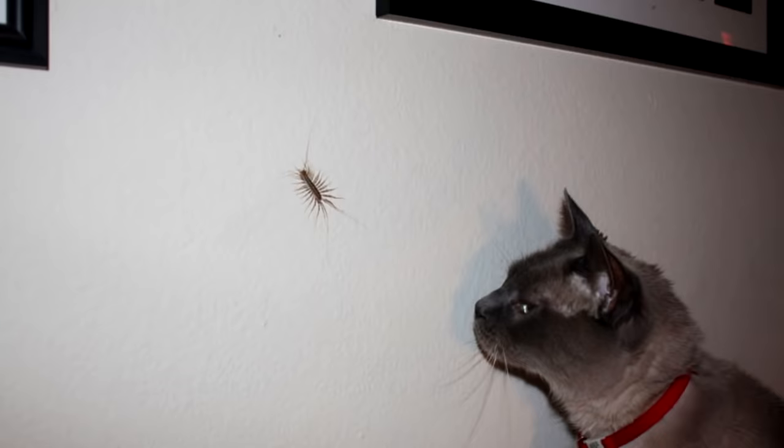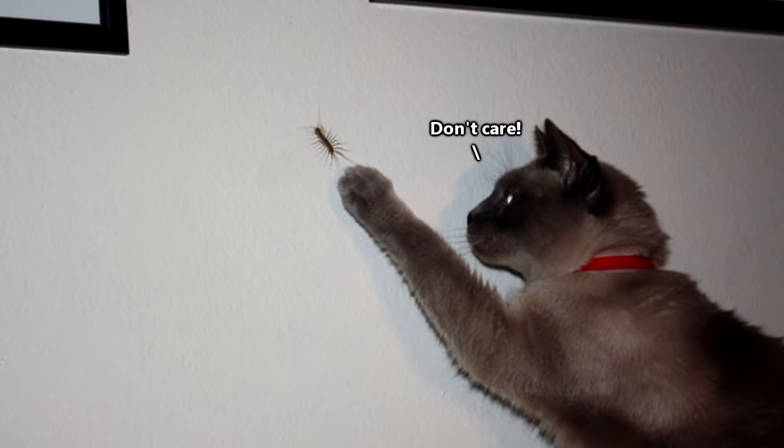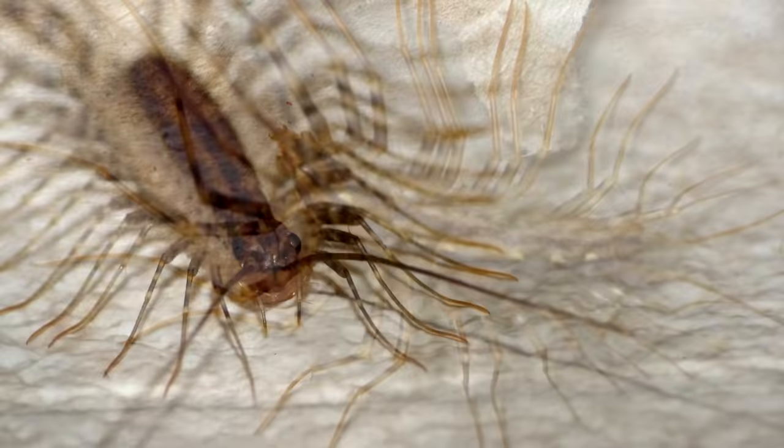Now I get that when I say house centipedes are actually beneficial, that doesn't really change the fact that when you see one running at full speed across your wall, your reaction is going to be to run and never look back. But the truth is that house centipedes are kind of awesome. That whole running at full speed thing — yeah, they're the fastest centipede scientists know of.